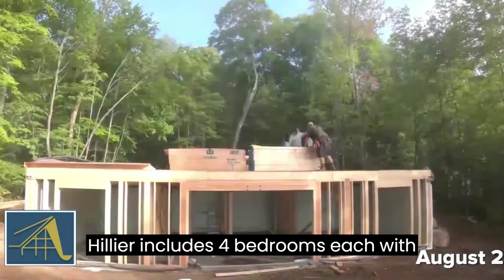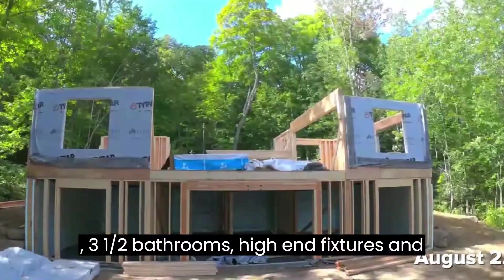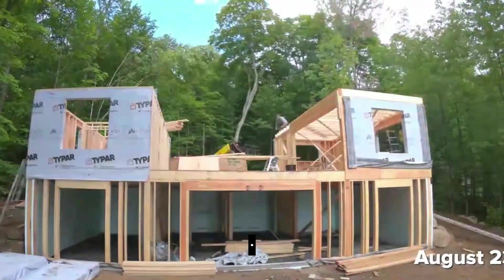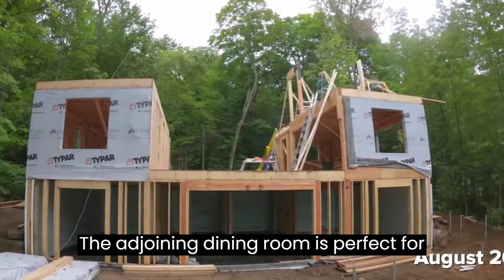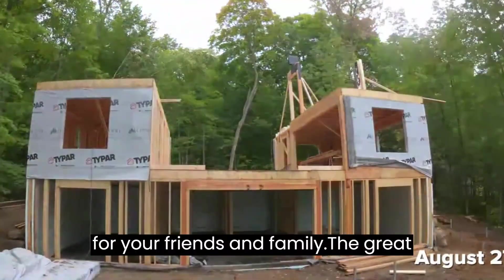The custom-built Hylia includes four bedrooms, each with ample storage, three and a half bathrooms with high-end fixtures and a luxurious spa-like feel, a spacious great room, and a fully equipped kitchen with plenty of counter space, open design and an adjacent dining room — perfect for hosting or enjoying whipping up meals for your friends and family.